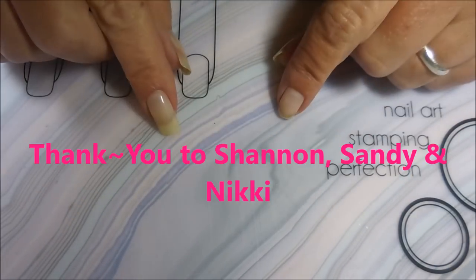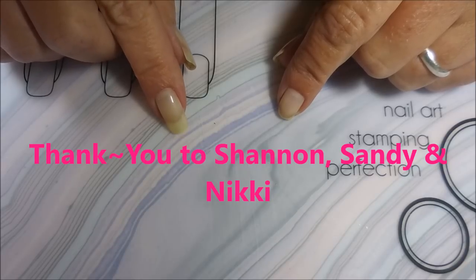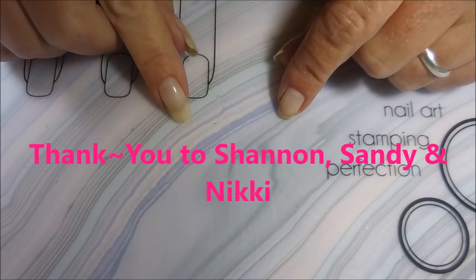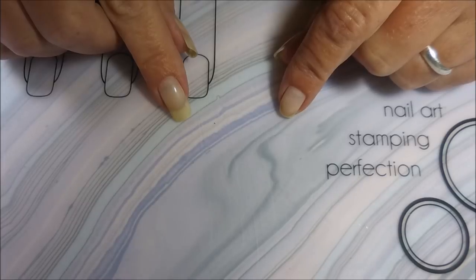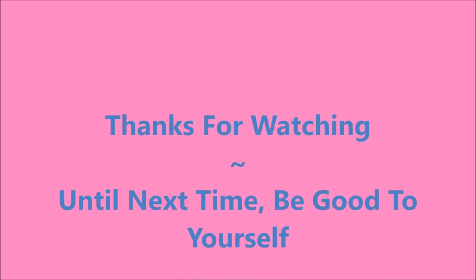Look forward to the swatch videos on all of these. That is it for today. I hope you enjoyed it. Until next time — be good to yourself, talk to you soon. Bye!